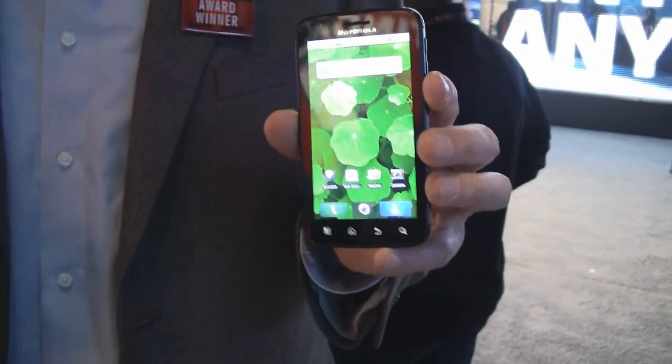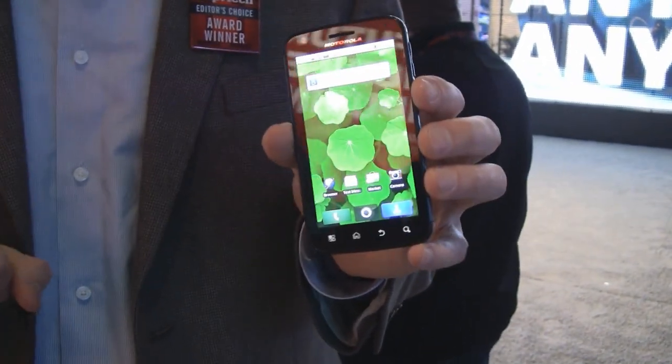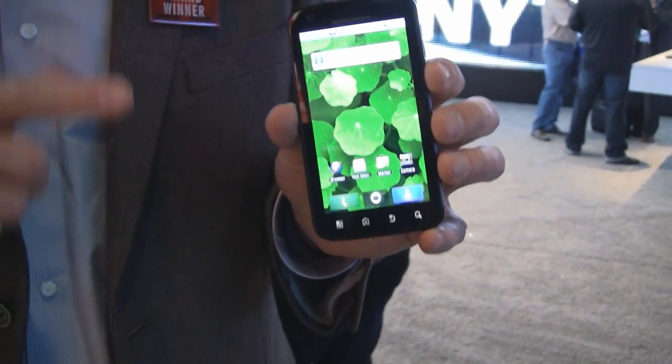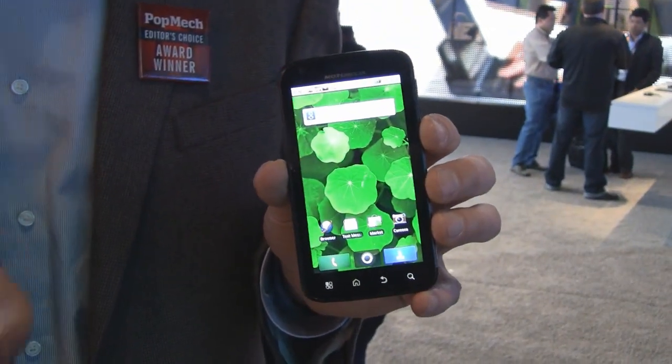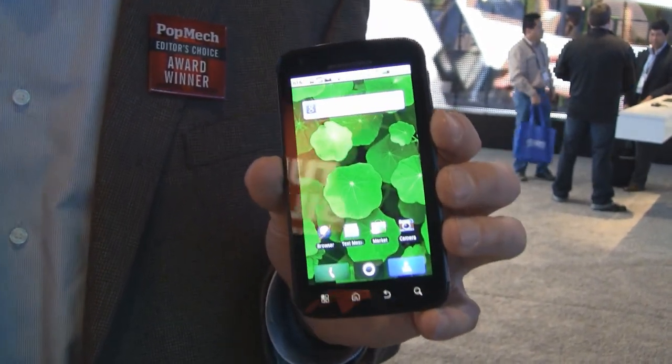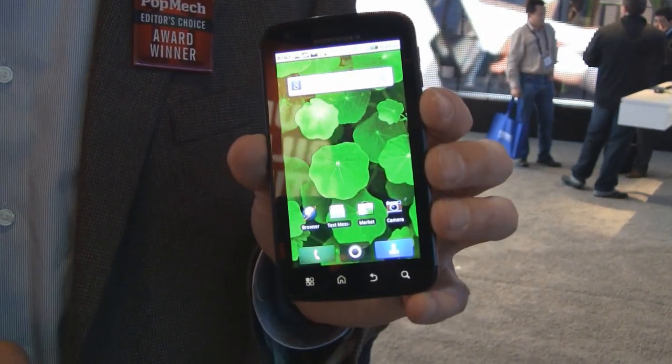What we're talking about today is the Motorola Atrix. It's the most powerful smartphone in the world, and we're saying that for several reasons. It's the first smartphone to ship with a dual-core processor — two one-gigahertz processors running simultaneously — which increases performance and reduces battery drain.